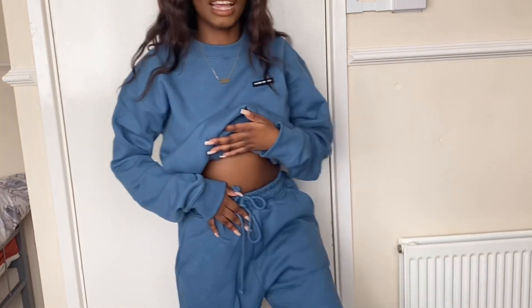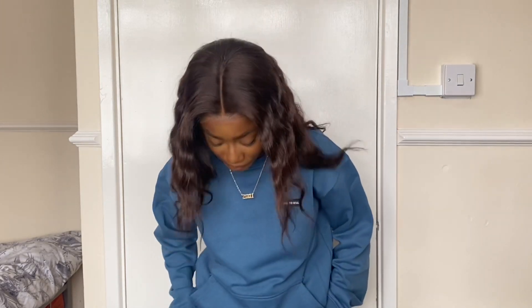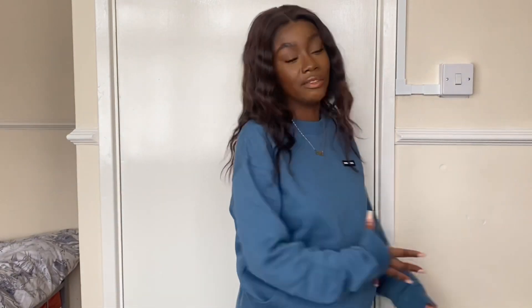I'm wearing my little blue crew neck and jogger set. I like the color — I don't really have anything like this. It's really warm and really thick. The only thing is the joggers are kind of drowning me. The crotch area is very baggy and it gathers too much at the bottom near my ankles. If you're taller than five foot one or five foot two, these would be perfect, but if you're a petite girl you may not like the gathering at the bottom. Overall I'd give the top a nine out of ten — I love a crew neck. The joggers are a six — they're still really nice, but I'd only wear them at home.